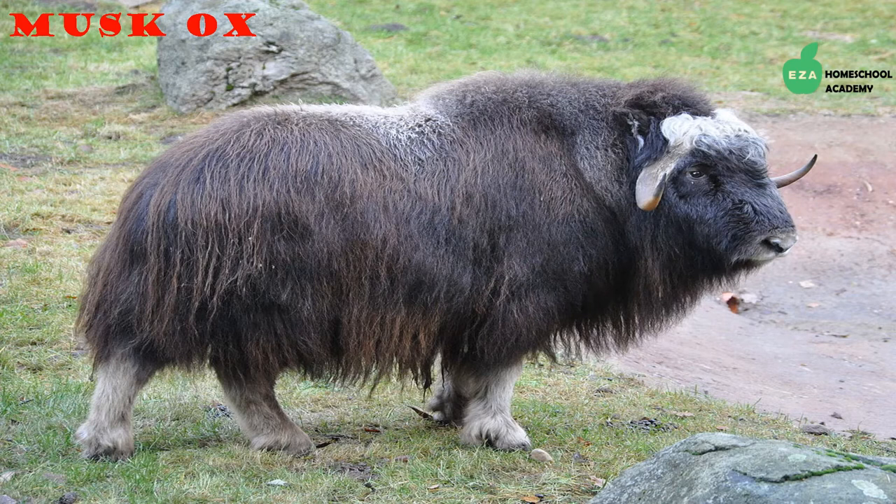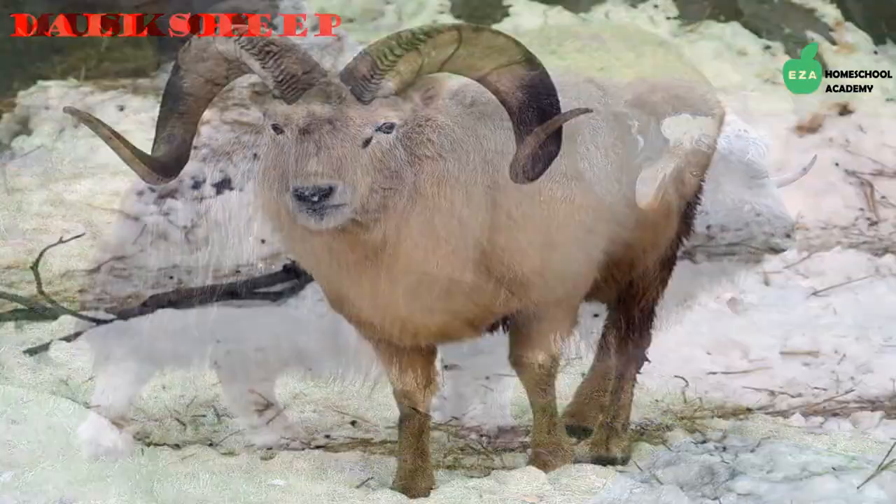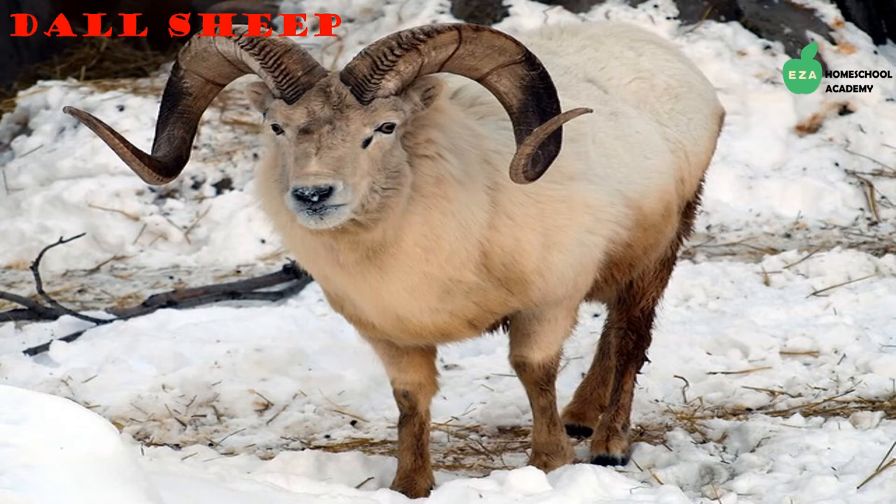They are fast runners, so never try to outrun a moose! Musk oxen are a hardy group of animals well suited for the harsh conditions of the Arctic. They have very thick fur that grows to about two feet long and almost touches the ground. They are herbivores and will eat moss, roots, grass, and flowers when available.